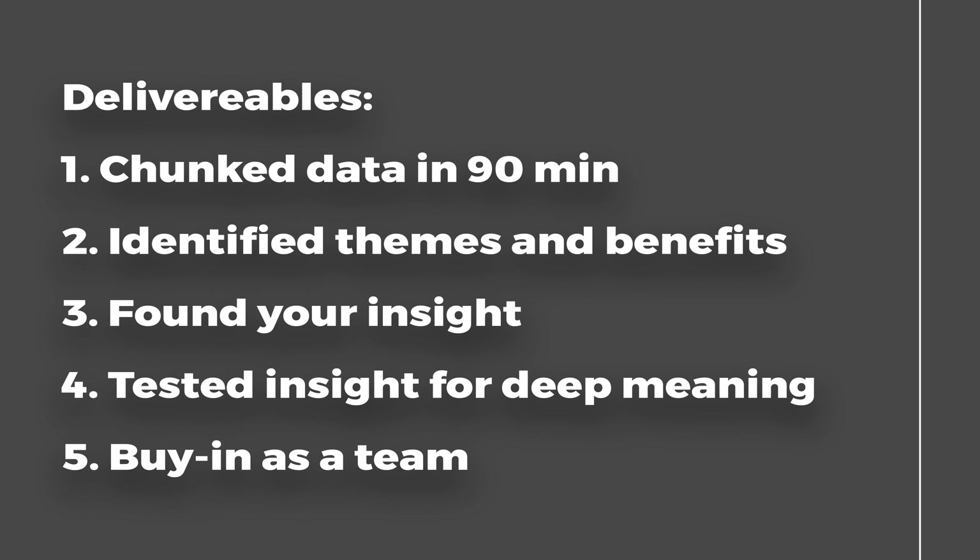This is the insight. It may not be the right wording, but that is your insight to explore as a team and start to find out what the problem statement might look like. Your outcome: you'll have chunked hundreds of data points in the form of post-its in under 90 minutes. You'll have identified your themes, your enablers and causes — which are your benefits — and your insight, which is your deeper motivation. And your product team has done this with you, so you have buy-in.